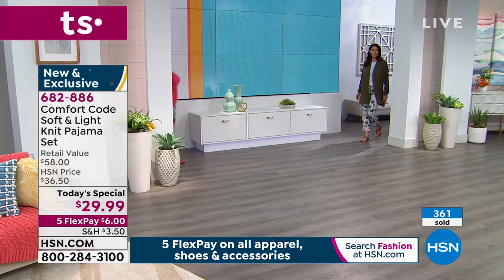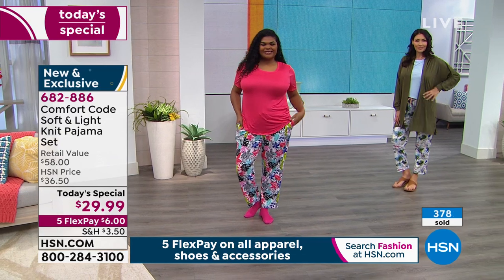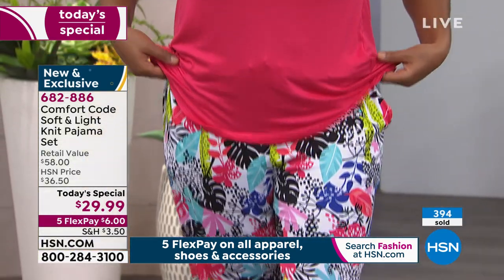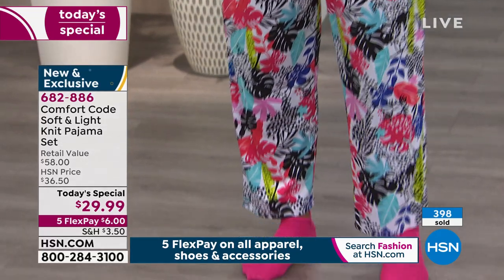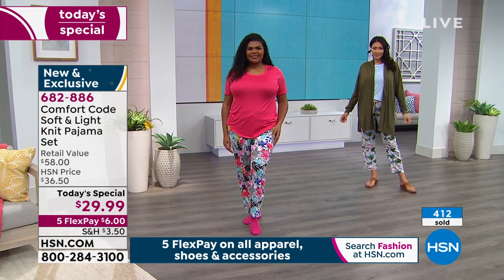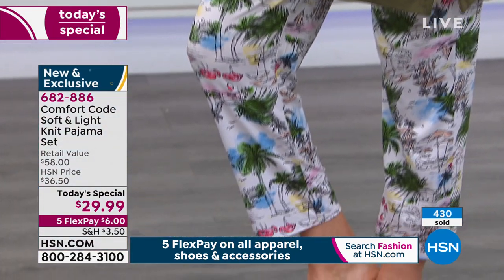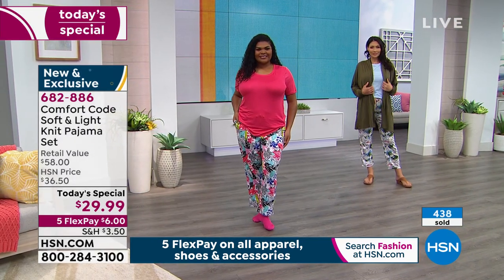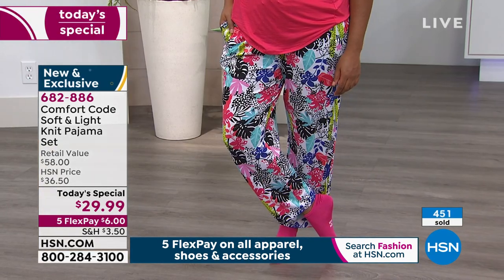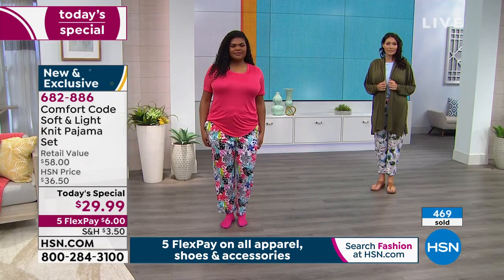Now the two different pink tops — I'll put them side by side. We've got Tiana and Gabby joining us, looking so cute. It's the two-piece top and bottom PJ set, and Gabby and I are both adding the cardigan from Comfort Code. The fabric is 93% polyester and 7% spandex, so it has a lot of give to it, but it's still opaque — no grin-through. You can feel really comfortable out and about.